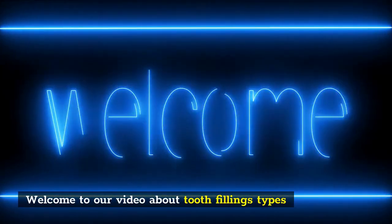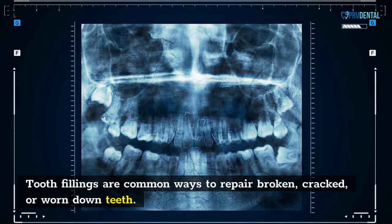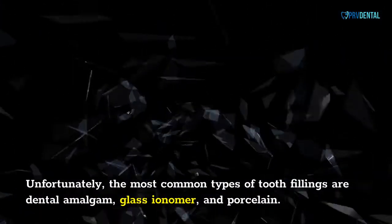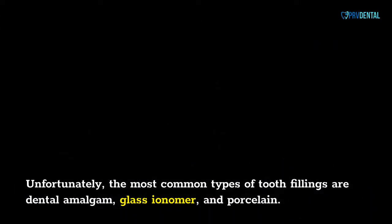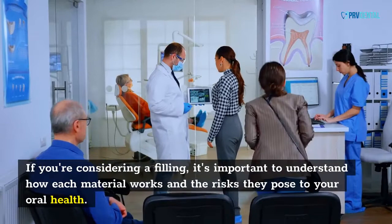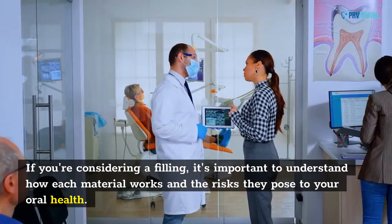Welcome to our video about tooth filling types. Tooth fillings are common ways to repair broken, cracked, or worn-down teeth. Unfortunately, the most common types of tooth fillings are dental amalgam, glass ionomer, and porcelain. If you're considering a filling, it's important to understand how each material works and the risks they pose to your oral health.